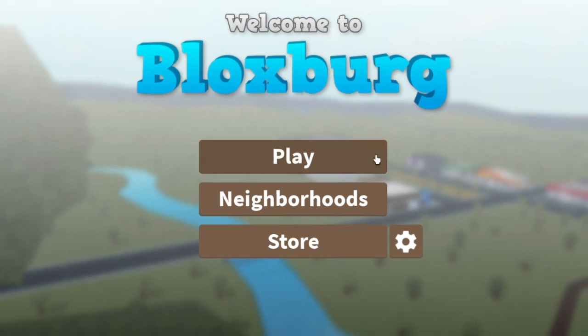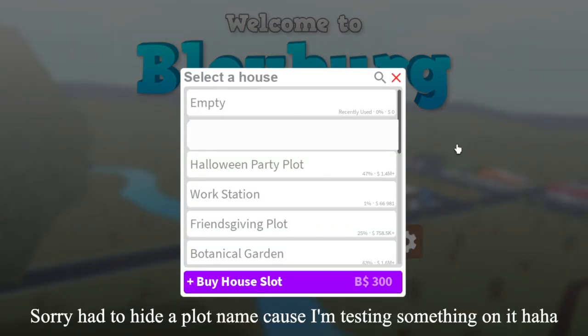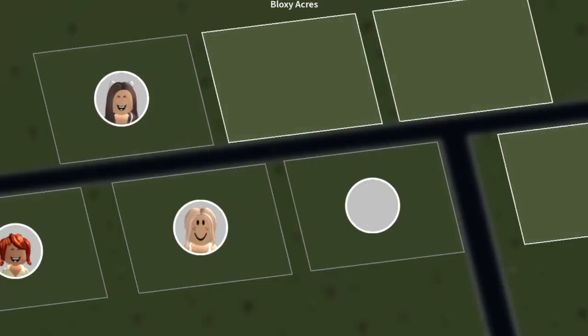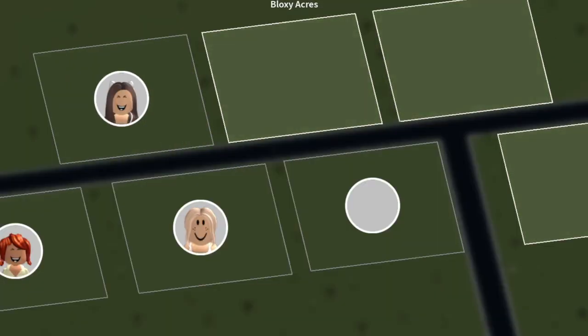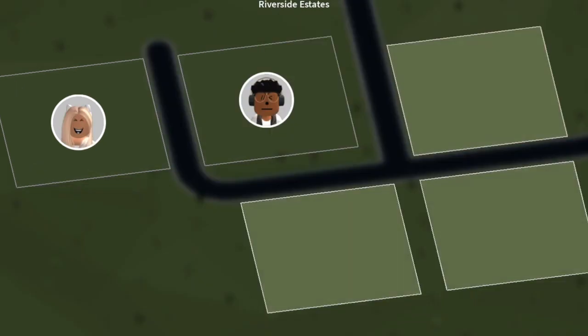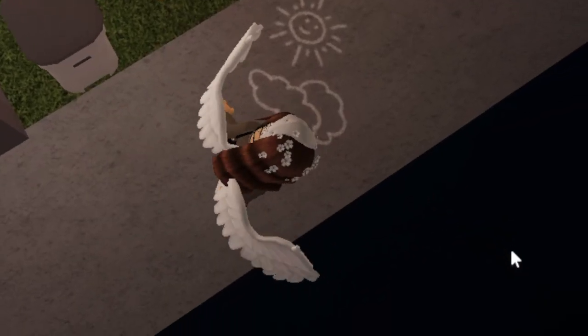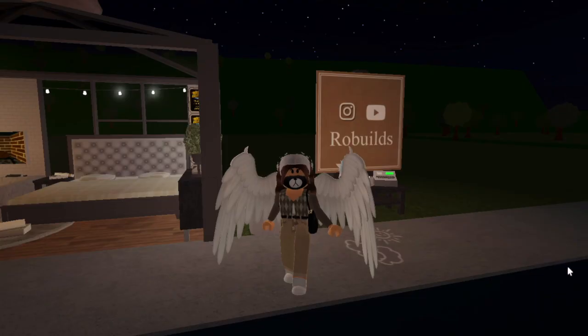I already pressed play and I noticed there is something different. If you press play and go to, let's say, the workstation, this is what it looks like now — you can choose your spot like this, which I actually prefer much more because it's a lot easier to see. So I'm going to go with this one.